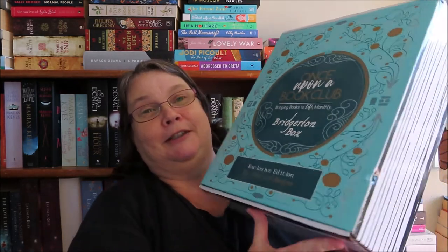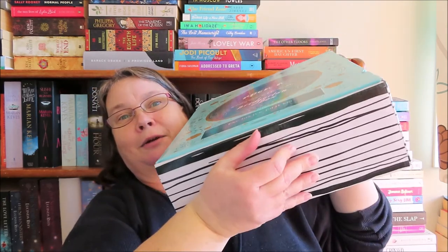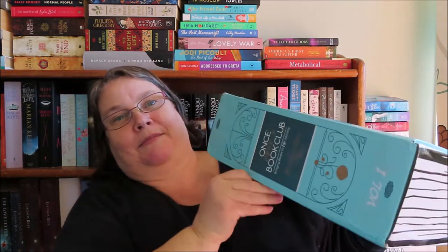Once Upon a Book Club ships internationally, which is a really good thing. Typically the website doesn't load properly on my old iPad — I need to get onto my laptop. The shipping, because this is heavy, was probably double the normal cost, but I decided it was worth it. Are you ready to see this box? I'm keeping the box — look at the box! You can kind of get an idea that it's heavy. You've got pages on it, and it says 'Volume One' at the bottom.